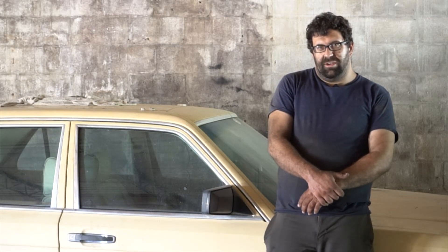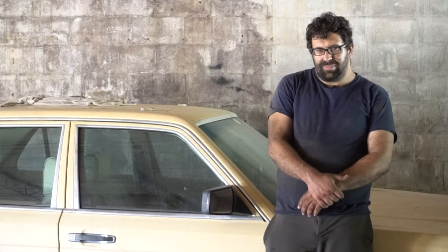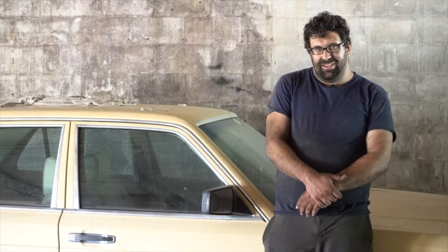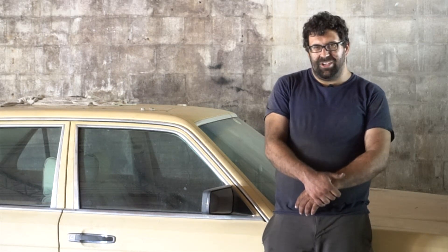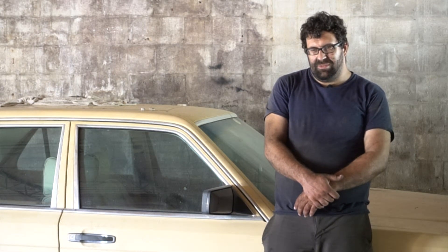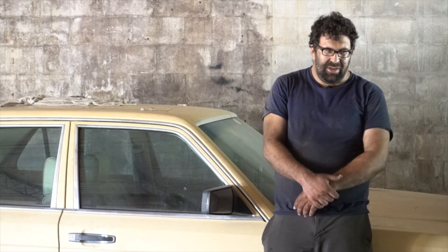Ridiculously cheap wrecking yard finds. There's another way to get a classic Mercedes besides shopping on Craigslist, and that involves going to the wrecking yard. I bought some great Mercedes out of the junkyards in Central Florida, including my mom's 83 300CD that she drove for six years before we decided to sell it.